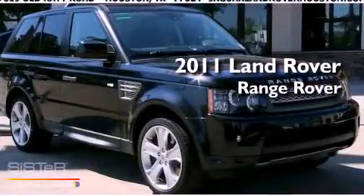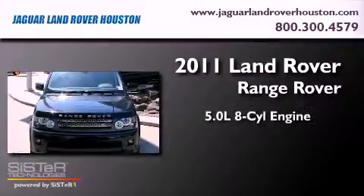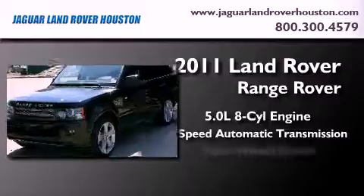This is a brand new 2011 Land Rover Range Rover. It features a 5.0 liter, 8-cylinder engine, a 6-speed automatic transmission, and 4-wheel drive.